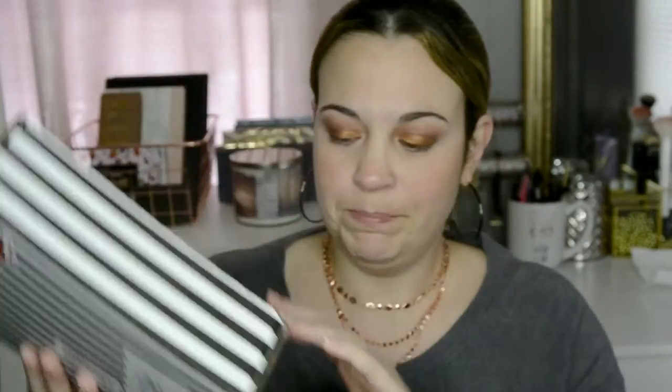It comes in the mail in a box like this, and then you open it up and it has a little pamphlet which tells you about some of the products that are inside, and you usually get a little drawstring bag. So this is what this month's looks like. For this month, it looks like they included two makeup products and three skincare products.